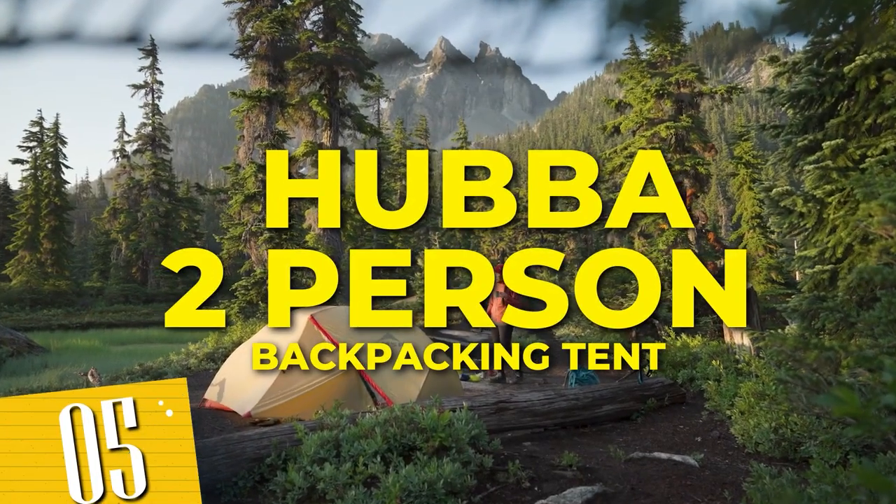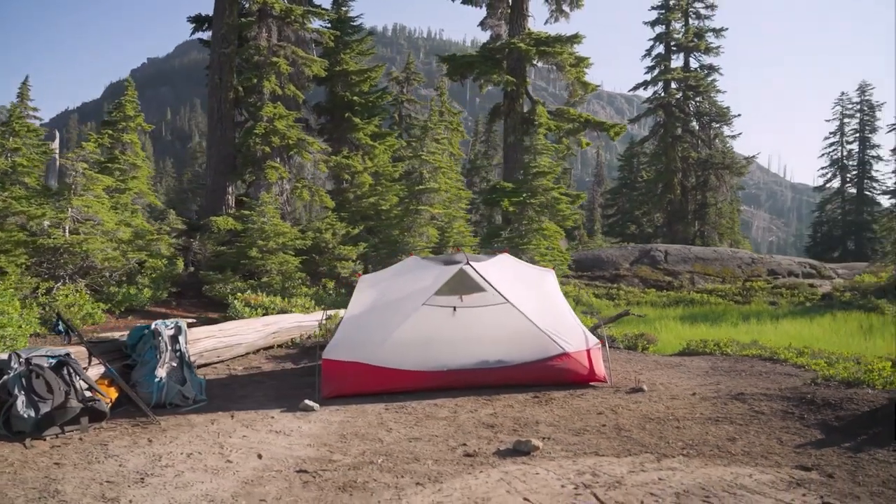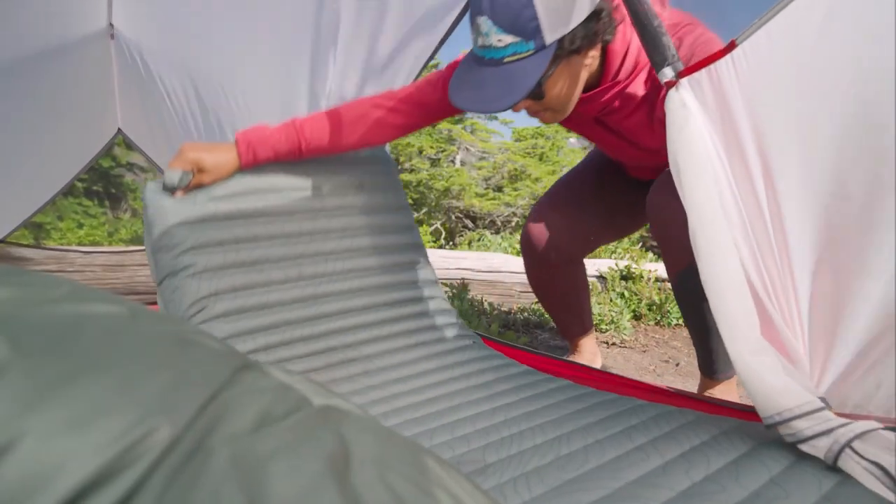Number 5: Hubba 2-Person Backpacking Tent. With its innovative pole configuration, it offers maximum livability and spaciousness, comfortably accommodating two people.